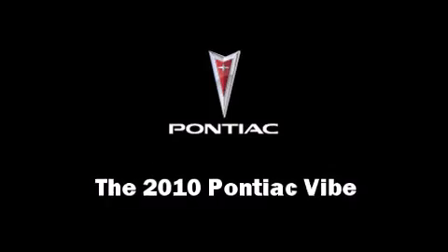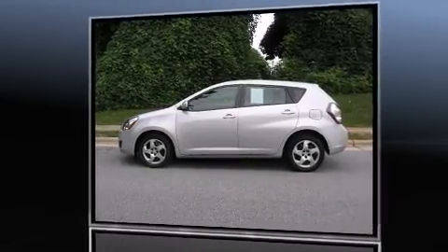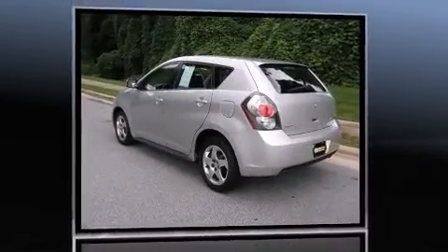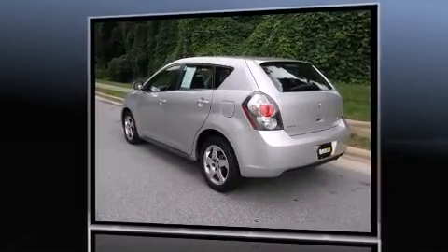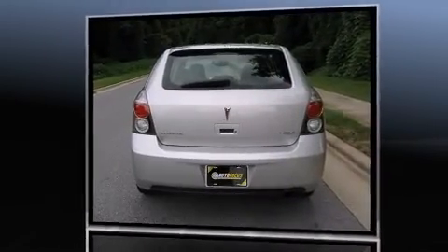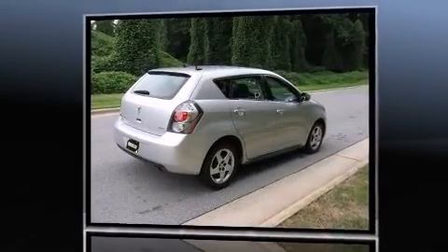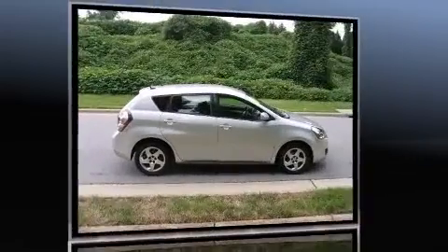You're going to love the 2010 Pontiac Vibe. This four-door, five-passenger hatchback just recently passed the 60,000 kilometer mark. It features an automatic transmission, front-wheel drive, and a 1.8-liter four-cylinder engine. All of the following features are included.